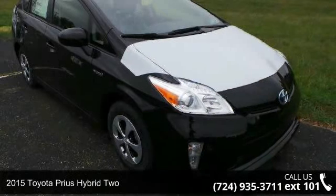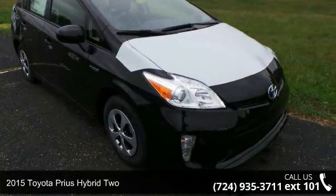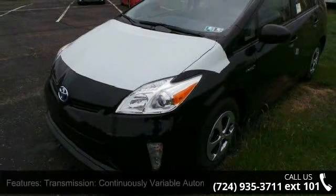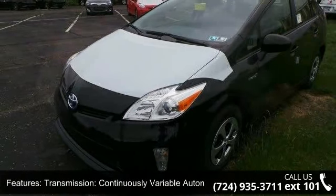Imagine yourself in this 2015 Toyota Prius Hybrid 2. If you are looking for an automobile with great features, look no further. Enjoy these notable features: